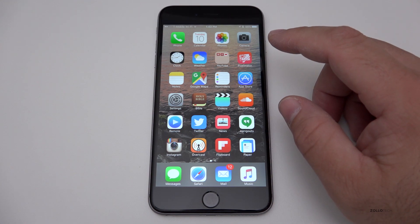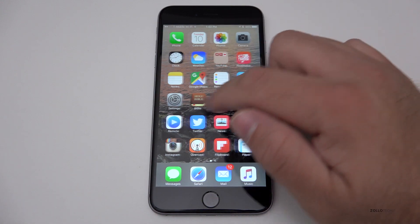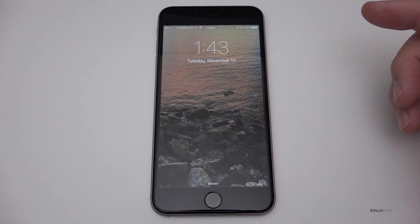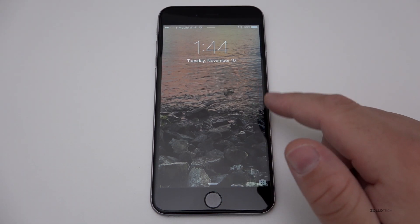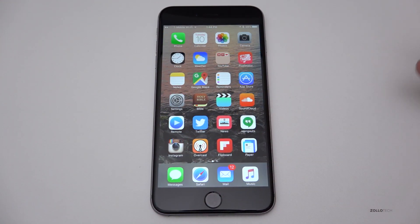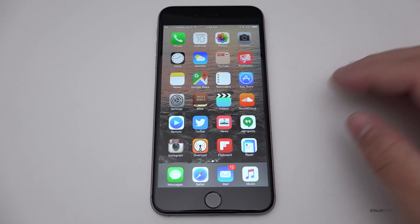If you want a higher resolution version of the wallpaper, let me know in the comments below. This image on the home screen is just a picture taken at a local park — it looked really nice and I actually took it with this phone. I can post those on my Twitter feed and maybe somewhere higher resolution if you want.